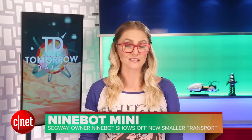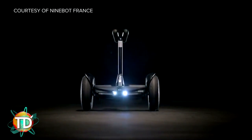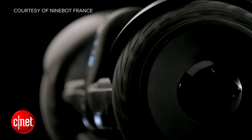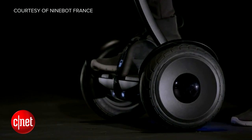Moving from drones over to personal transport — the company Ninebot, based in China, bought Segway earlier this year, and now they are unveiling the very first of their products since the acquisition. This is the Ninebot Mini, a much more compact version of a Segway intended for more discreet personal transport. It's kind of reminiscent of any one of the electric transport options we've been seeing pop up lately, but it's got a major advantage over its competitors: price.